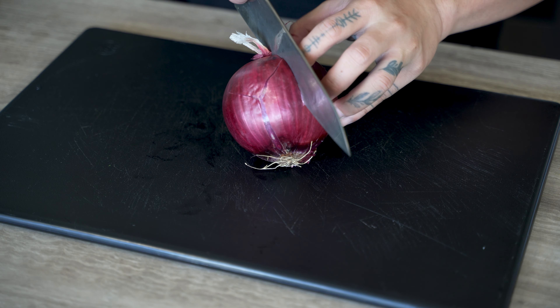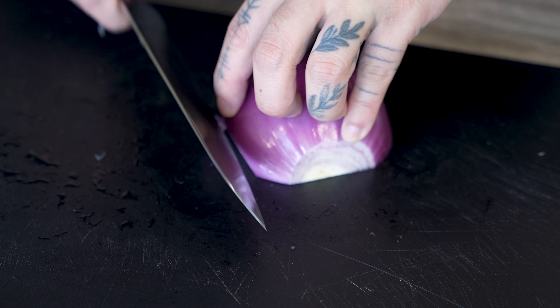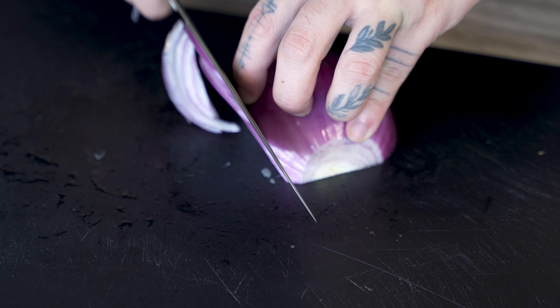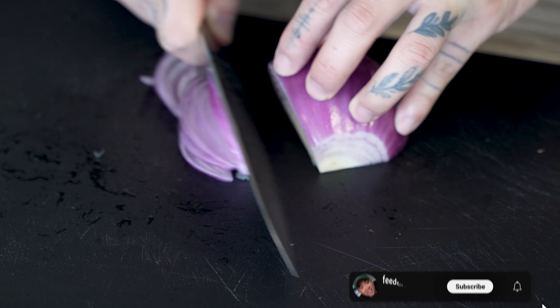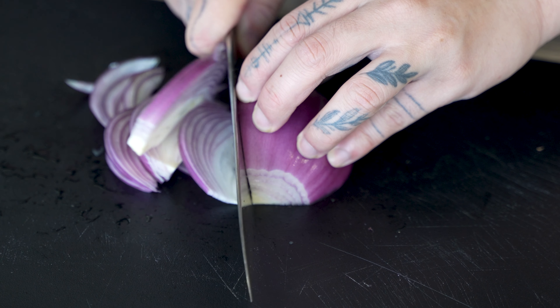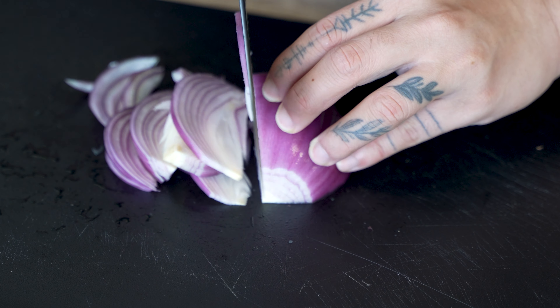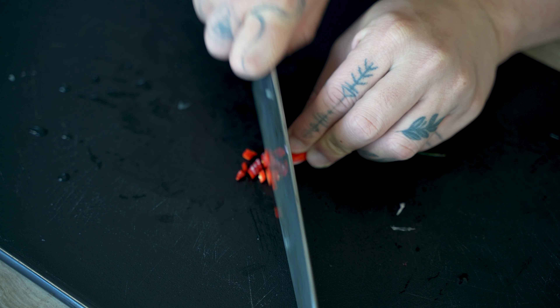Then I have a red onion — we're only using half today — and I'm gonna cut that up thinly into strips. If you like this recipe and you want to learn how to make more of your favorite Vietnamese and Asian dishes, make sure you subscribe and turn on your notifications to stay up to date on all my latest posts.